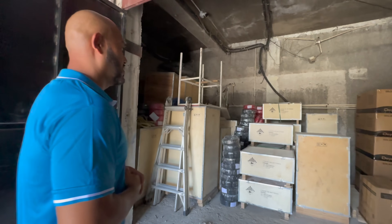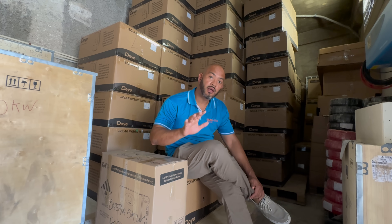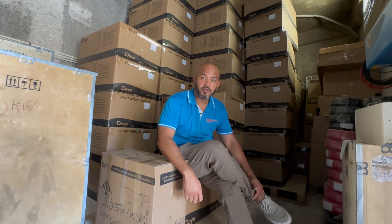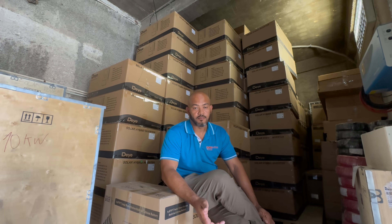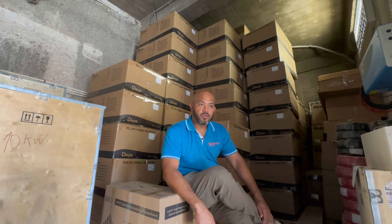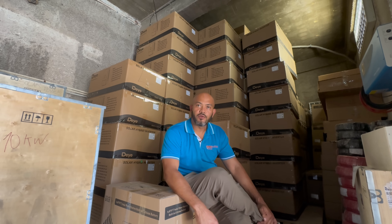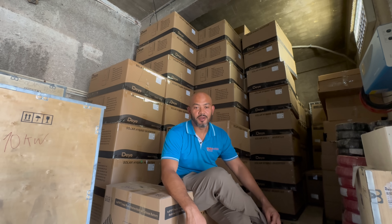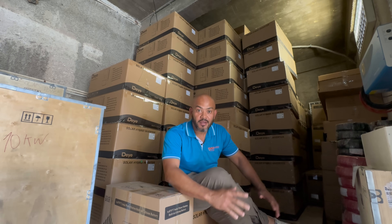This brings me to the number one thing to look out for: ensure that your solar installers, or whoever you're buying solar equipment from, have the inventory on hand. When I'm buying appliances or anything, I will ask to go and look at the inventory. To avoid a scam, you as a customer may want to ask to take a look at the warehouse. If you come to Essential Solar, we love to give you a tour because we actually run solar at our place.